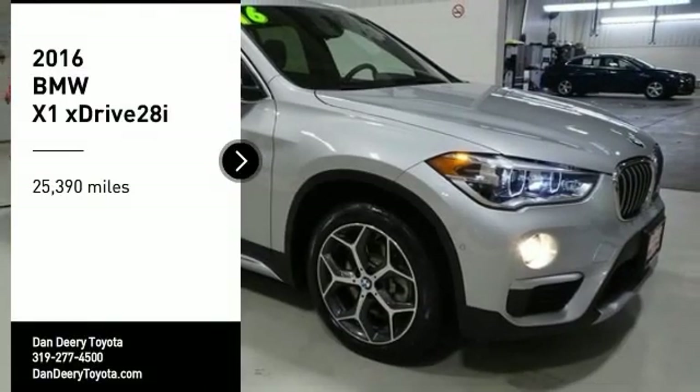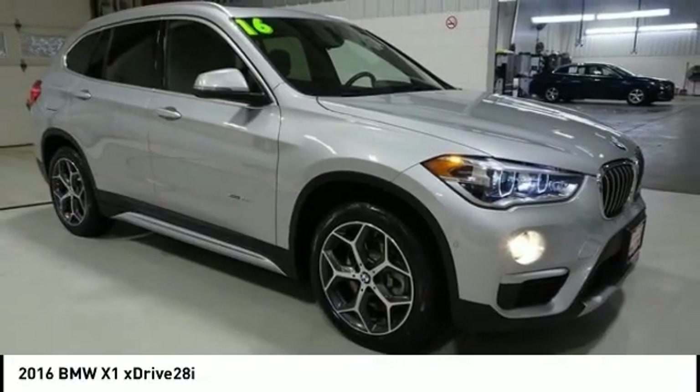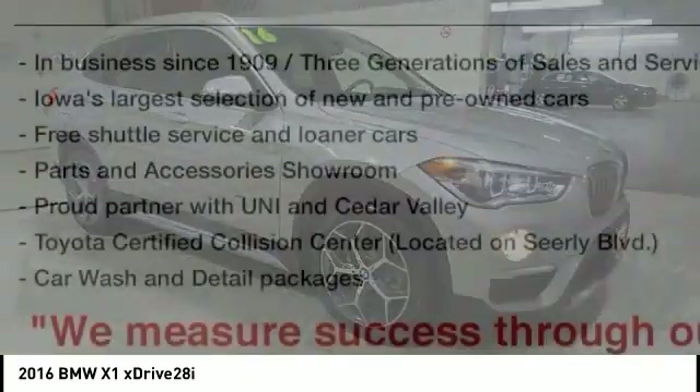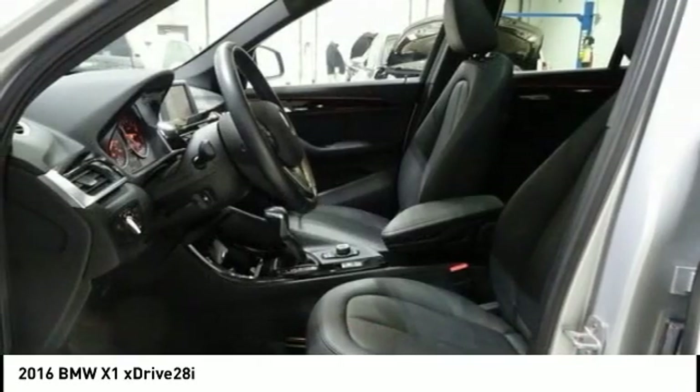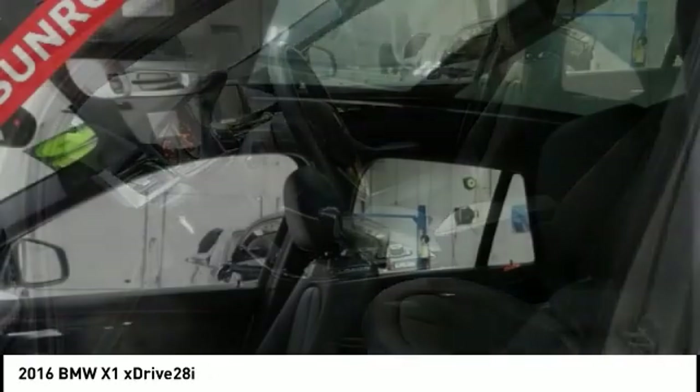You are going to love the 2016 X1. Based on the BMW 3 Series, the X1 is a compact crossover SUV, slightly smaller than the X3.